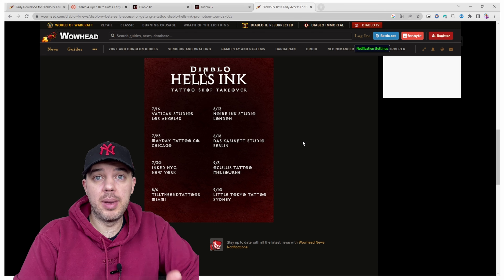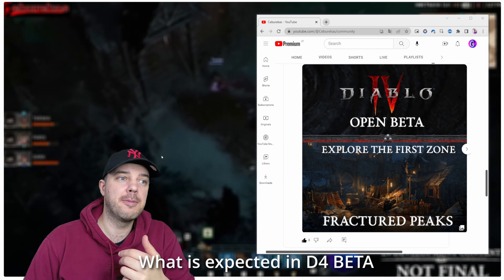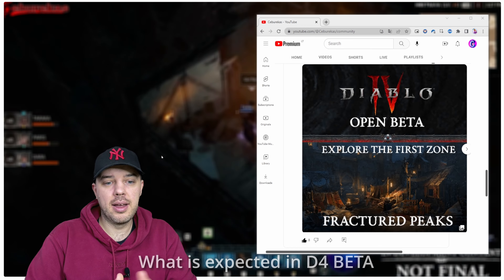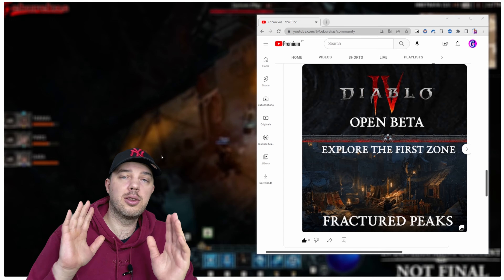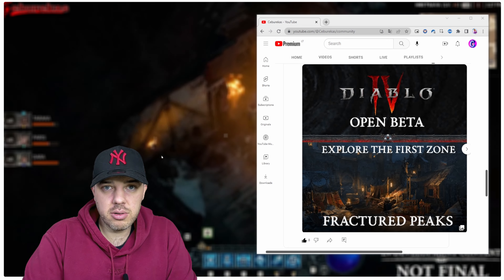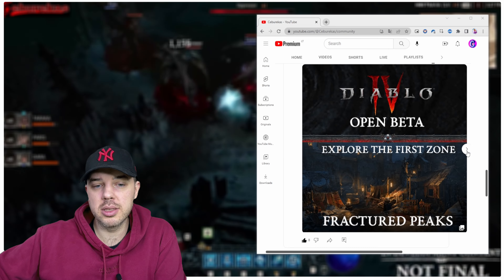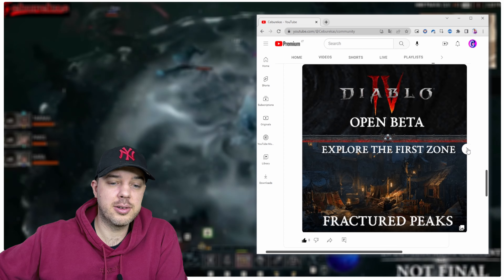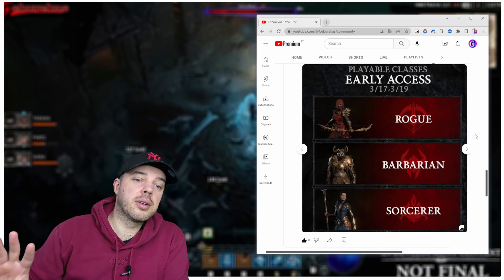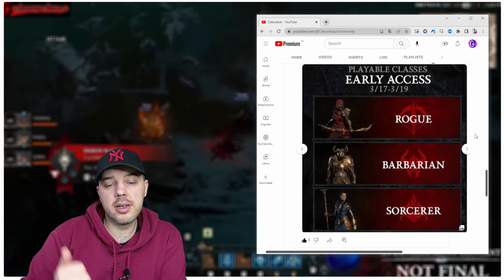Next up, what can you expect in beta? In open beta you can expect to see one zone in particular — there's going to be an unlocked stronghold, so basically two zones: one fighting zone and one open zone, called Fractured Peaks. We're also going to have access to three playable classes on the first weekend: Rogue, Barbarian, and Sorcerer. I'll be linking gameplay videos for those classes in the description below.